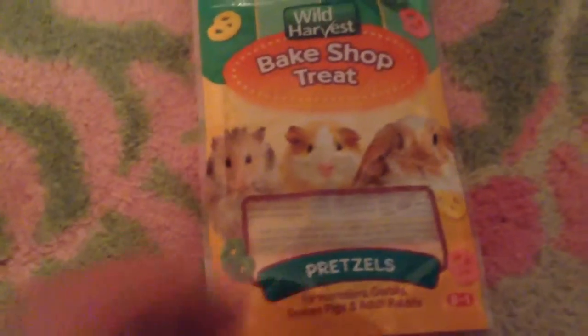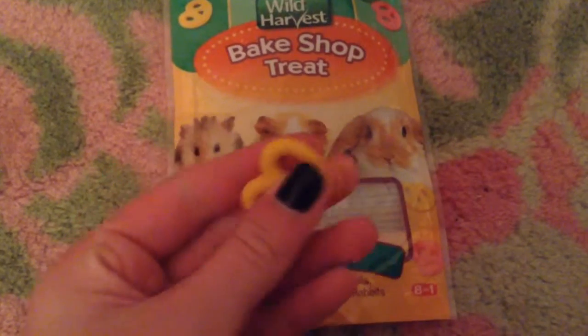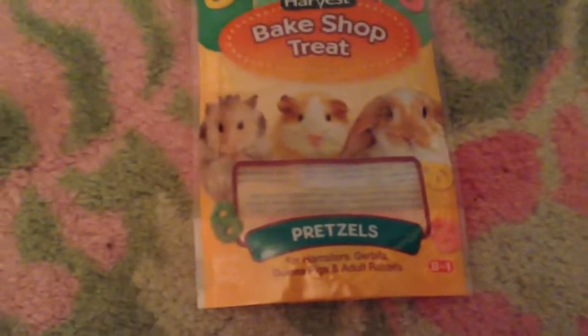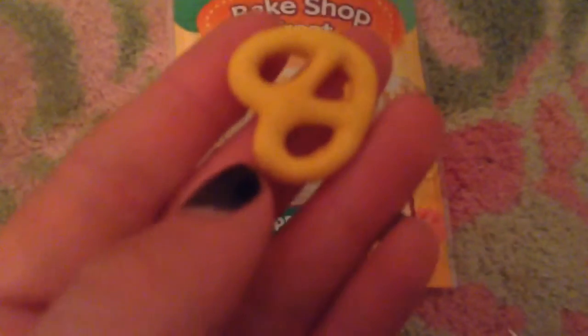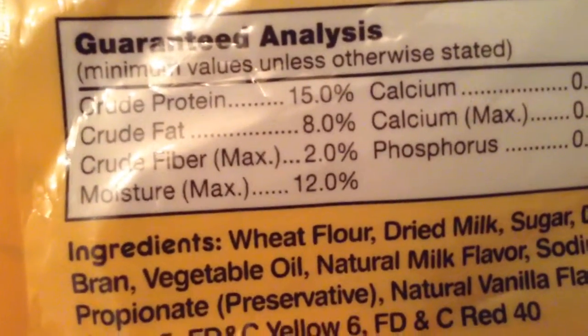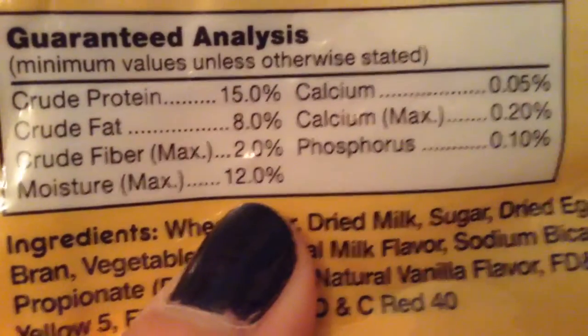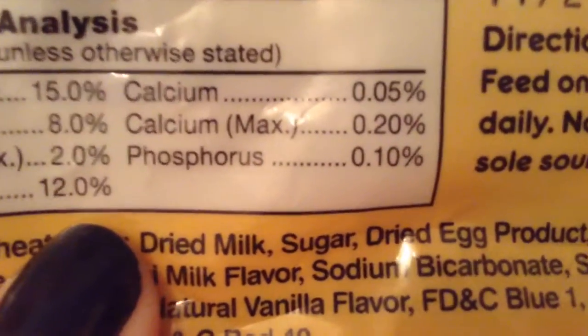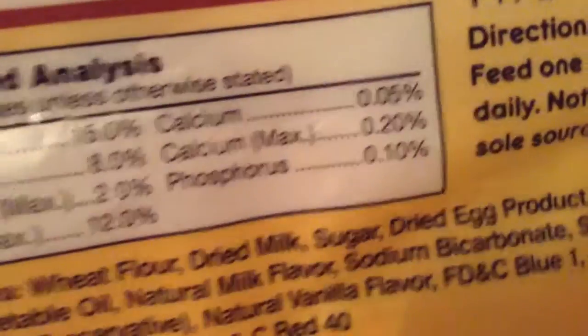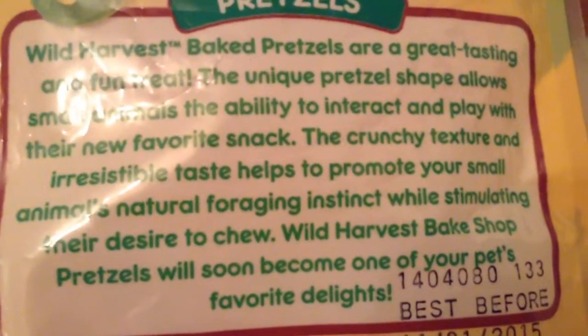They just look like this, and the packaging is super cute. They are kind of big for a treat, so I like to break them up for my dwarf hamster, and for my Syrian I normally just give them a whole one or half of one. The protein is 50%, the fat is 8%, the crude fiber is 2%, the moisture is 12%, calcium minimum 0.5%, calcium max 0.20%, and then another mineral at 0.10%.